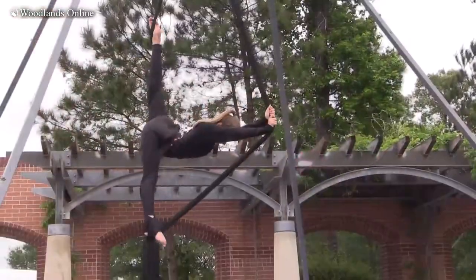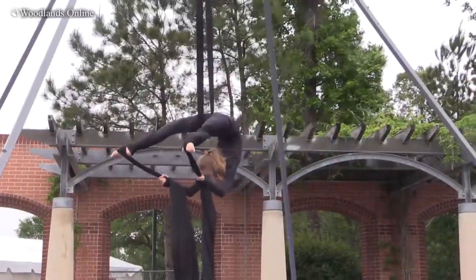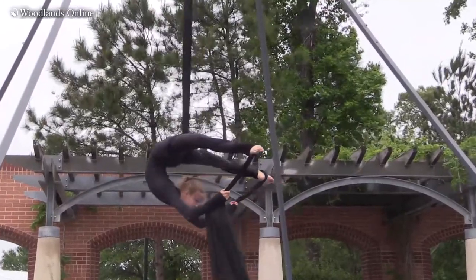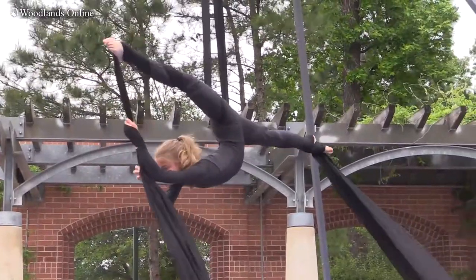My name is Elizabeth DeMonaco. I work at the John Cooper School and I run an aerial program after school. We also are at WCC World Champion Center and we started an aerial program there. Today we're demonstrating aerial silks, which is a great way to get in shape, get more flexible. It's not hard on your joints and it's a beautiful artistic endeavor.